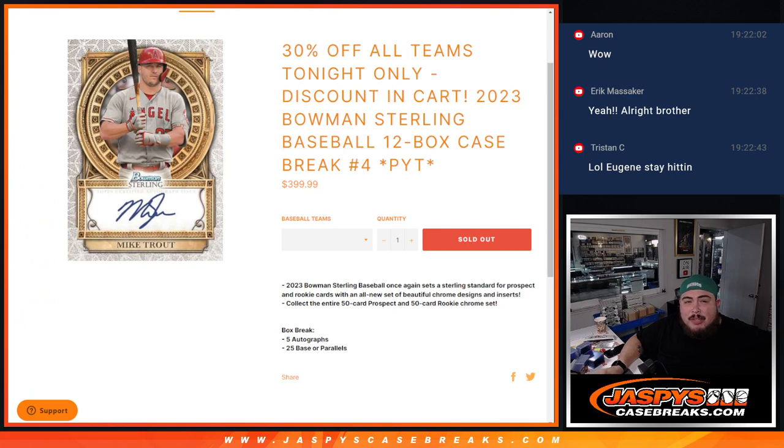Coming up next is the Bowman Sterling break, guys. Thank you, thank you!